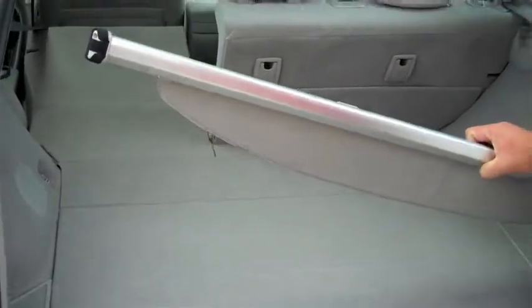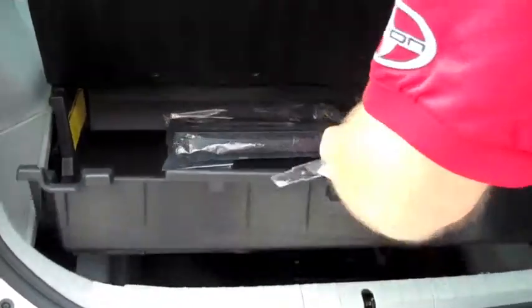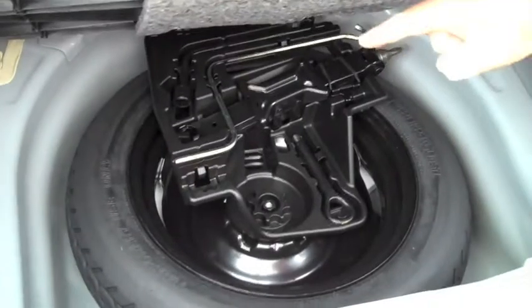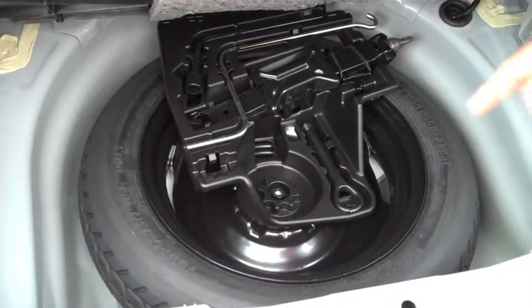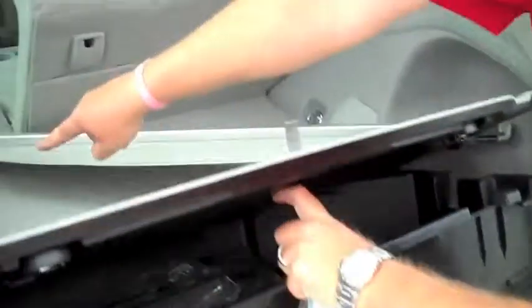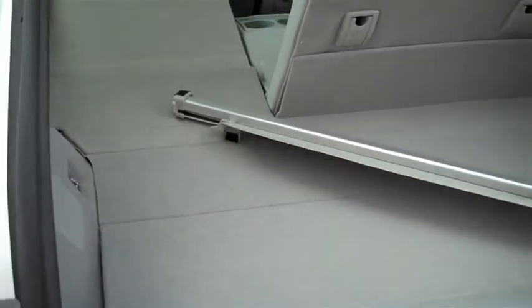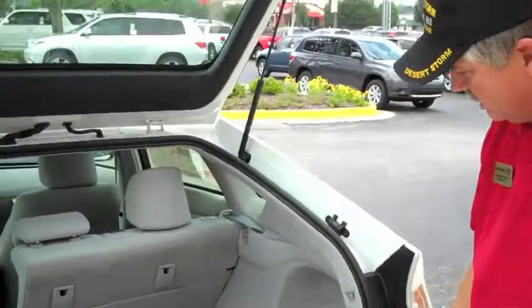This gives you a tonneau cover, and there's storage underneath here for your things. There's also additional storage right here. Underneath this is the spare tire, which comes with a jack and a miniature donut spare tire. There's also a battery here for the gas motor, and the hybrid energy battery is right up here. That battery has an eight-year, 100,000-mile warranty.